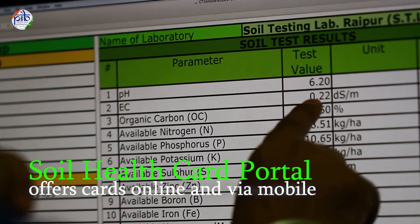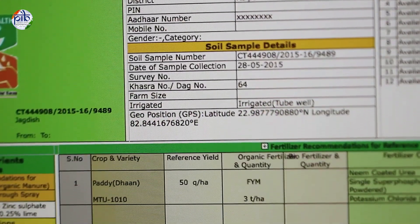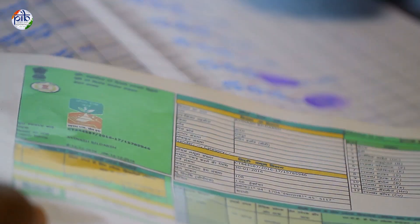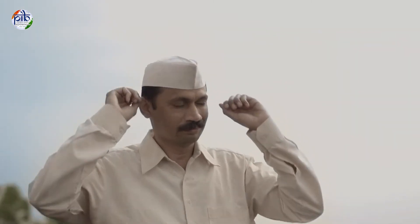The Soil Health Card portal brings the scheme to farmers' fingertips through an online and mobile platform. It generates cards in a standard format that can be used across the country, available in 22 languages, 5 dialects and in local units, so farmers anywhere can easily understand their soil's needs.